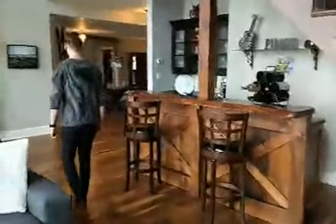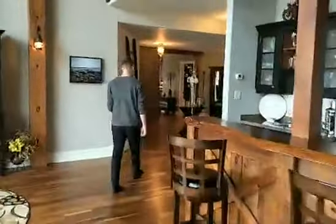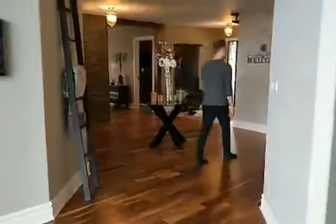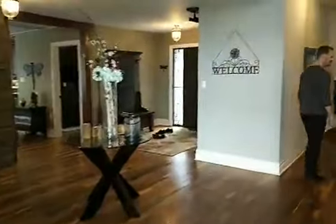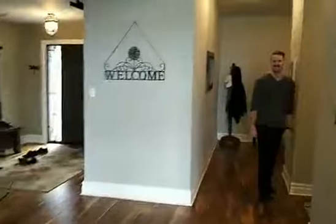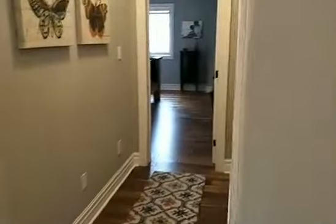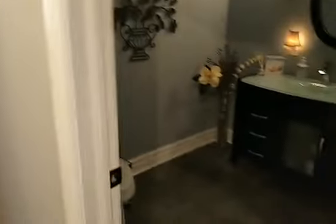Maybe we'll go to the master bedroom first. Main floor master bedroom — there are five bedrooms in this house and three bathrooms. Tons of windows and a beautiful gas fireplace. We're not even at the master wing yet because this is a spare bathroom, so it's huge.